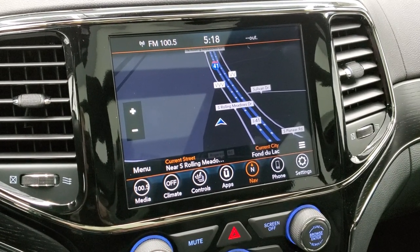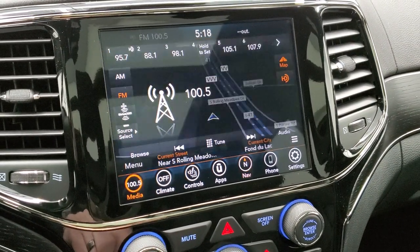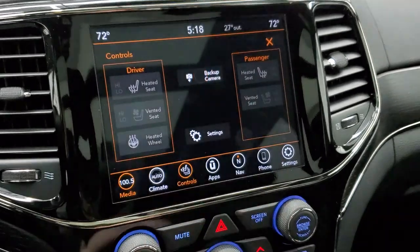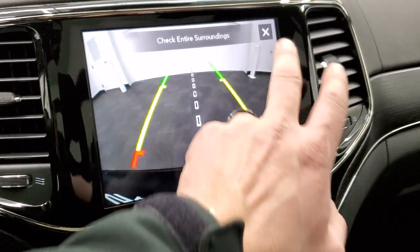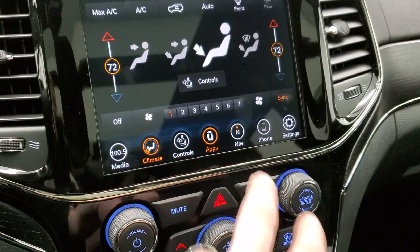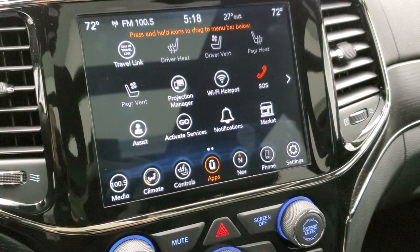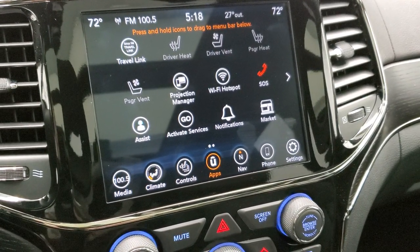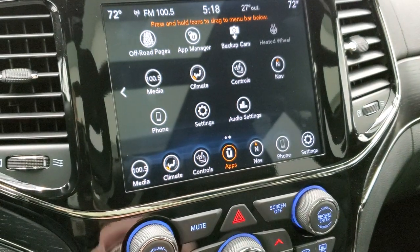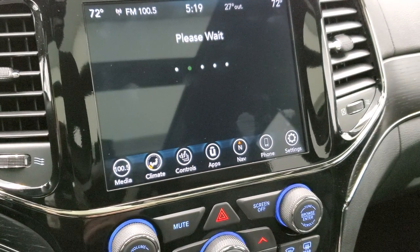Remember, you get Sirius XM for six months, Traffic and Travel Link for five years, and Sirius Guardian for a year. Your heated and cooled seat button controls are on the screen, and this is also where your backup camera shows up — the grid lines are dynamic, meaning they turn as you turn the steering wheel. You can do climate controls and access all your different apps. You also have a projection manager to project your cell phone via Android Auto or Apple CarPlay, so you can use Waze or Google Maps. It also has the off-road pages, which are pretty cool.